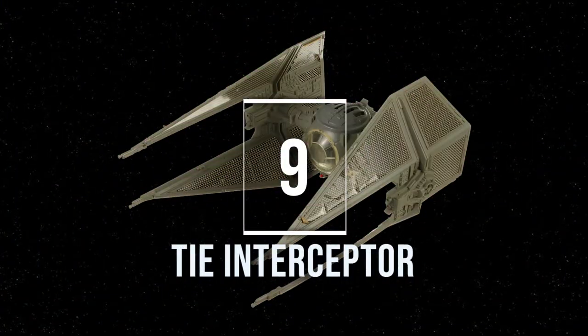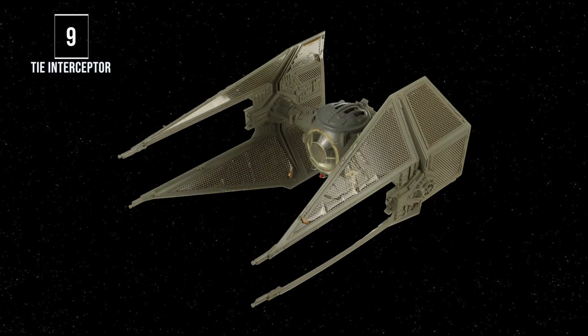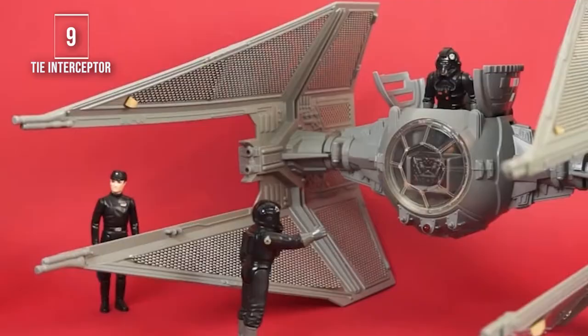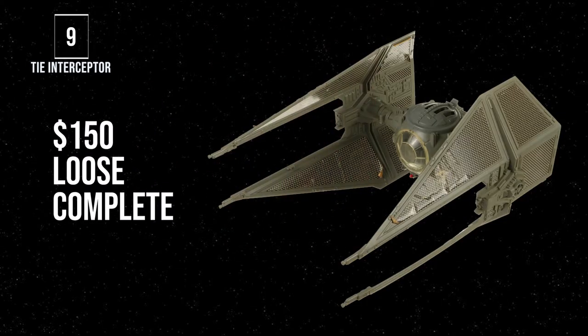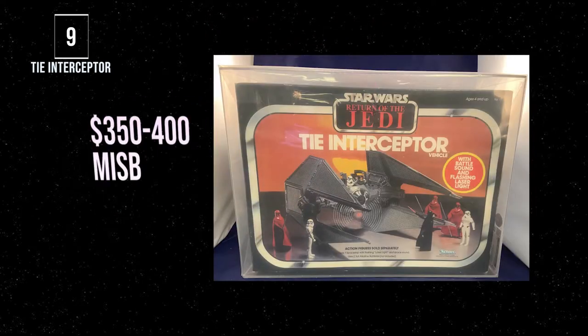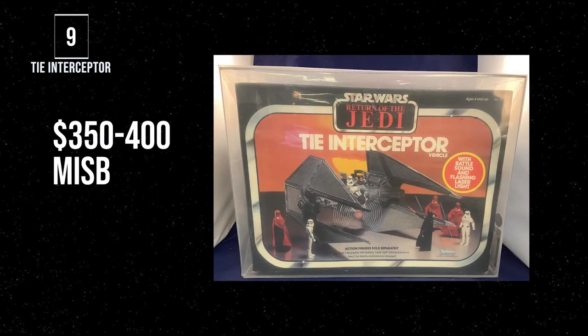Number 9, the TIE Interceptor. We all have to give homage to the original TIE ship where this design gets its style from, but it takes it further with its extended and forward-projecting side wings, which makes it even more menacing — it looks like a hawk pursuing its prey. Design-wise, it gets on this list. Plus, you can use any TIE pilot to fly this ship, so you don't need to buy a new figure specially for it. To own one today runs about $150 for a loose complete example, and $350 to $400 for a mint-in-sealed boxed version.